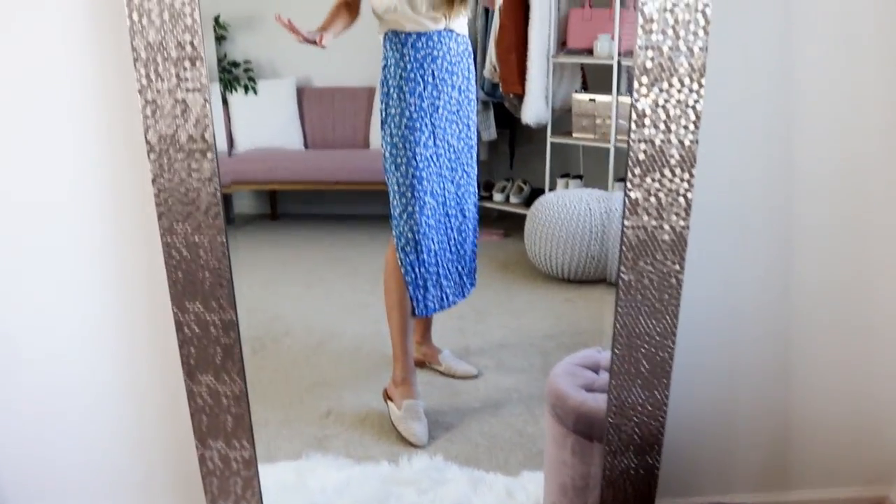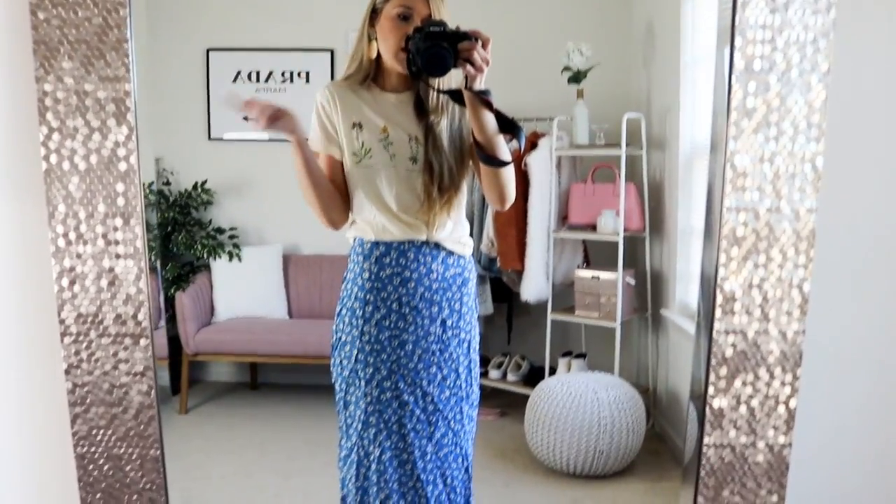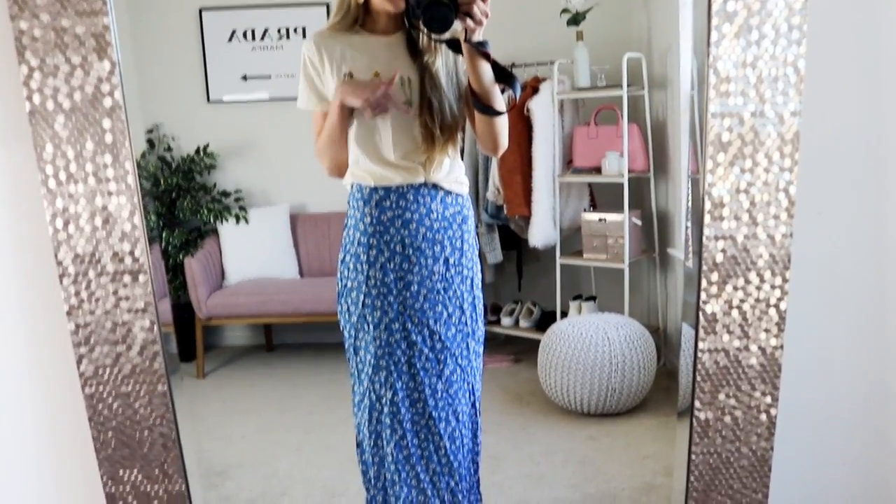I scrunched up the t-shirt again and I think it looks so precious. This t-shirt does dress the skirt down a little bit, but I have another option that dresses it up a little bit that I'll share next.